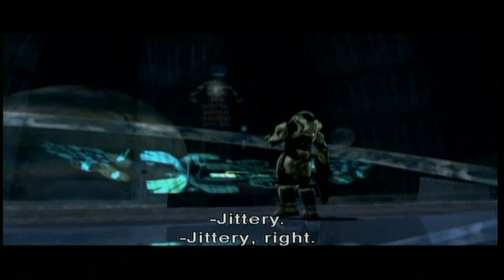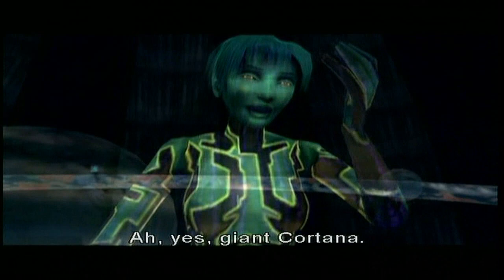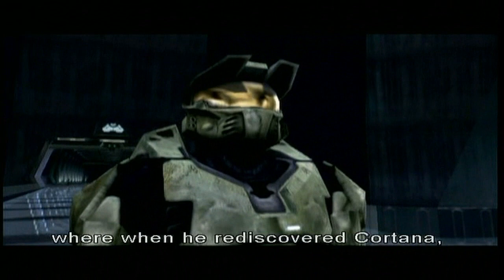Giant Cortana. There was an alternate very early version of the story where when he rediscovered Cortana, she'd gone berserk with power and wanted to take over Halo. What happened to that story? It was too good. We had to use this one instead.